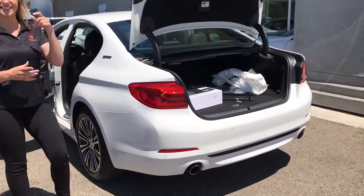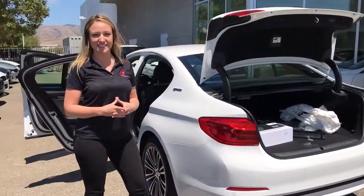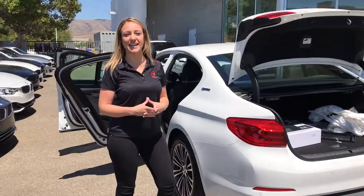Once again, this is the BMW 530E. Thank you so much. Have a great day. Congratulations, Andy. See you next time.